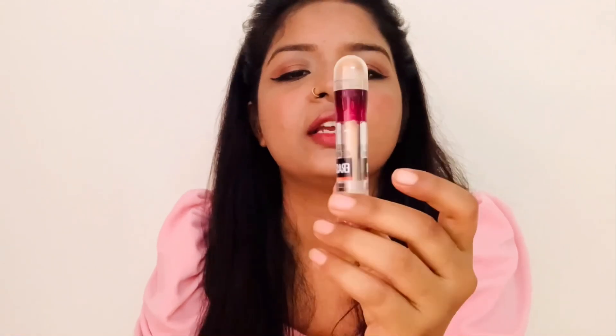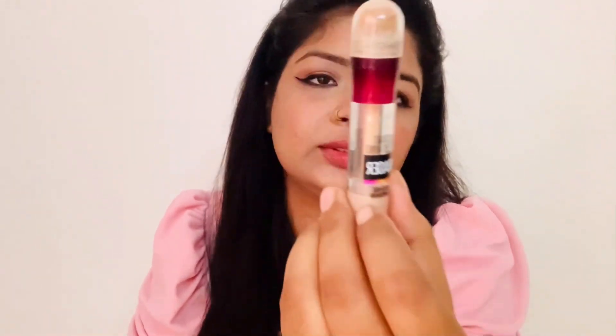So that was the second one — the Fit Me. And this is my third one: the Maybelline Instant Age Rewind Eraser Multi-Use Concealer.